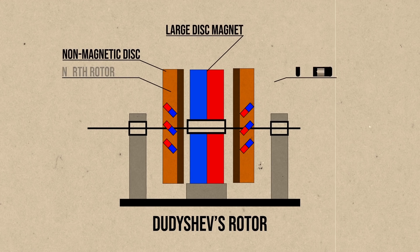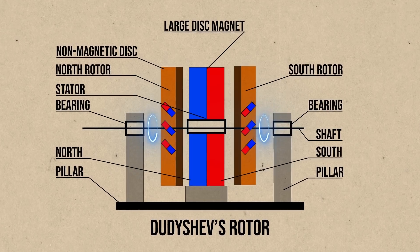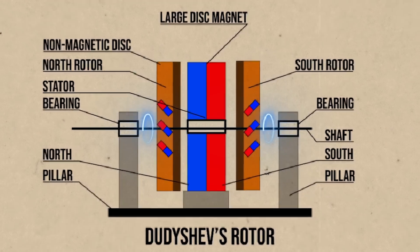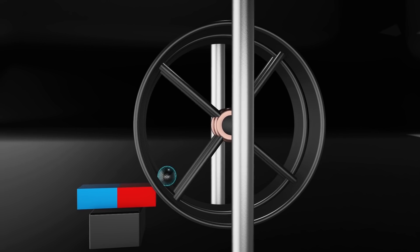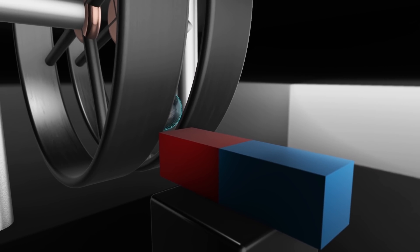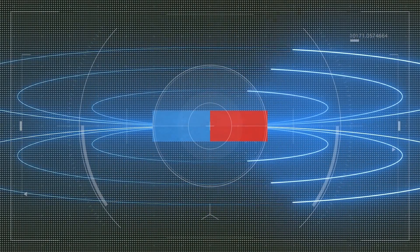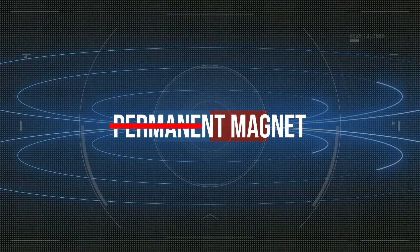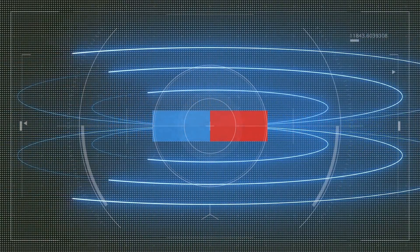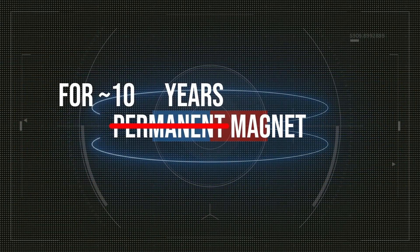We can perfect this principle if we take a rotary engine designed by Soviet engineer Valery Dudyshev as an example. It's based on a big ring magnet and two discs with small magnets. The same poles repel each other, and this makes the shaft rotate. So why can't such perpetual motion machines be installed in all of our cars? The problem is that even magnets can't do anything about the law of conservation of energy. Those that we call permanent still can't produce energy infinitely — even the best of such magnets wear out in a thousand years. And if we try to extract converted mechanical energy from this object, it won't last more than 10 years.